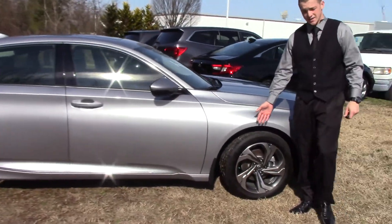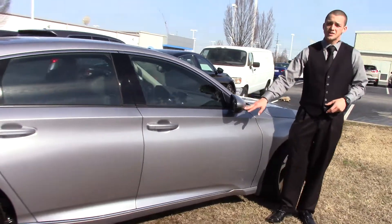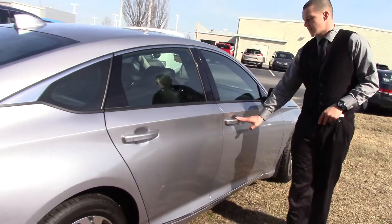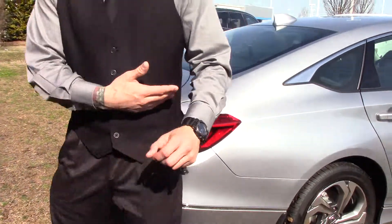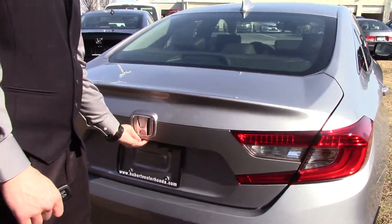17 inch steel wheels with nitrogen in the tires, which is going to help with the air expanding and contracting. We've got turn indicators on our mirrors, which are breakaway mirrors. Body colored door handles with three notches — we can push those notches to lock it, and reach inside the door handle to unlock it.